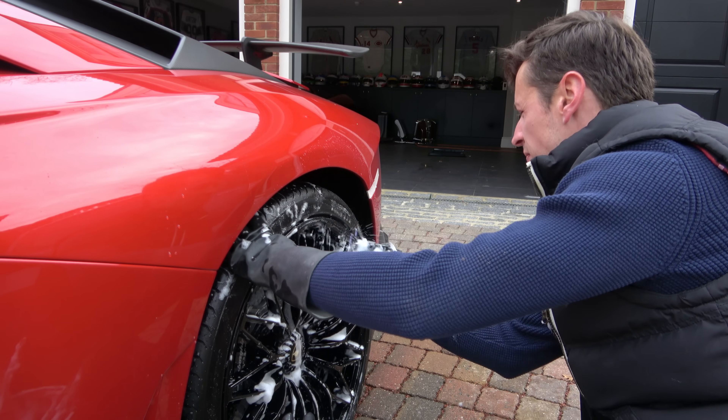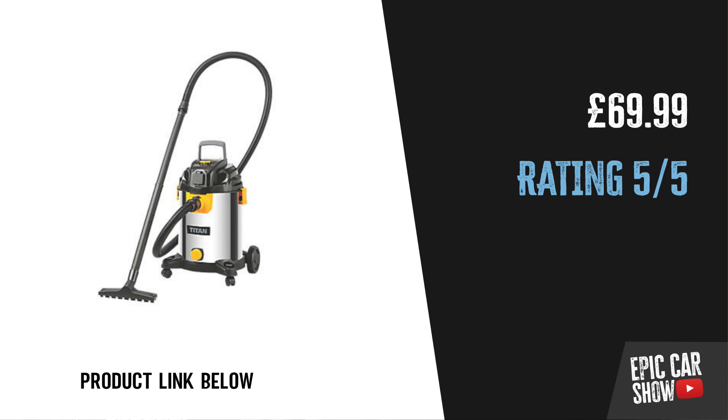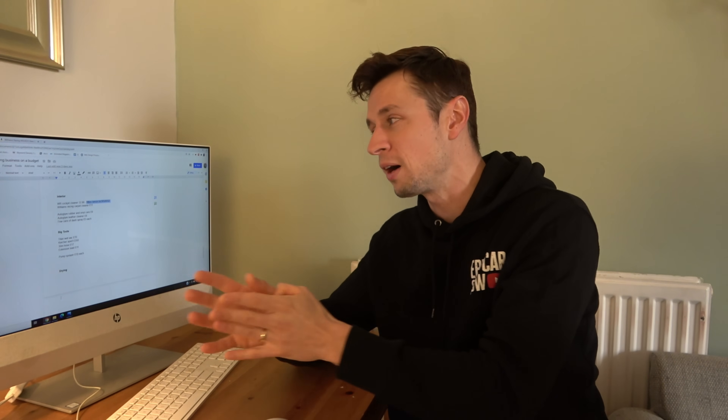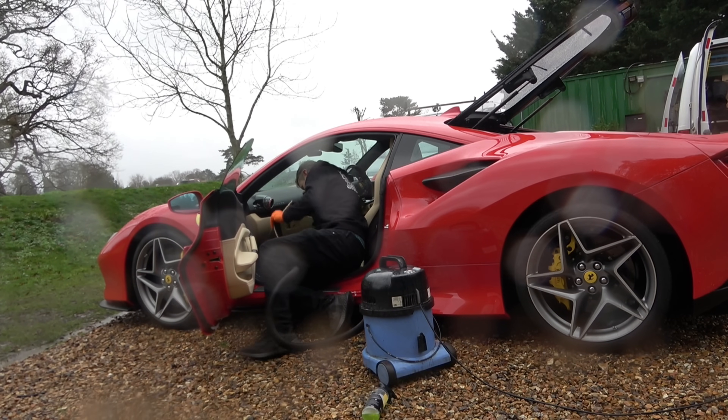Now let's look at tools. First up is the Titan wet vac — about £70 — probably one of the best affordable vacuums you can buy. If you want to spend double, go for the Charles Hoover, which has a twin motor, is very powerful and reliable. It doesn't have a chemical trigger, but you can buy a cheap pump sprayer for a few quid. Personally I go for the George, but as this is a budget video the Titan wet vac has the edge.